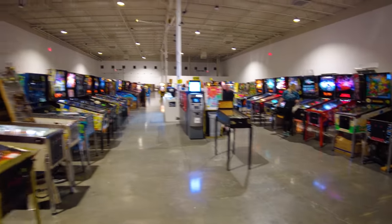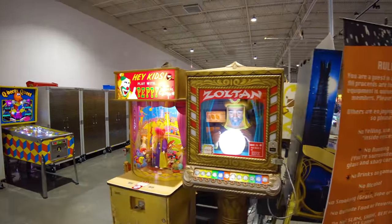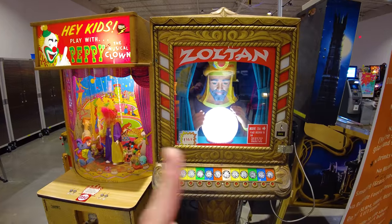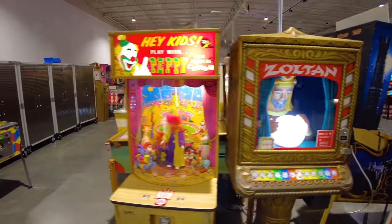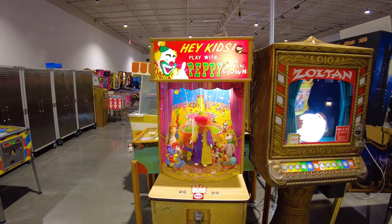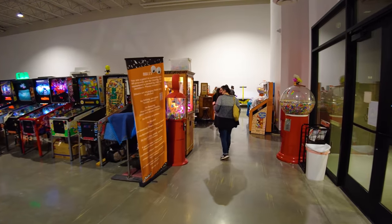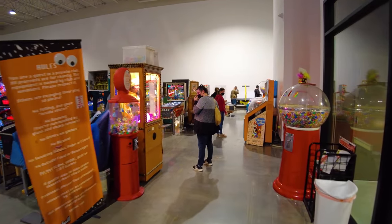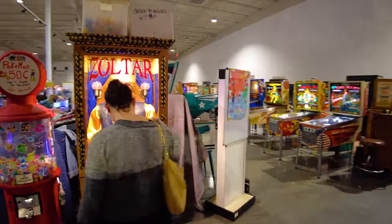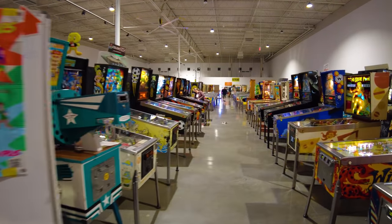Now I want to point out right here before we go down that other aisle — they've got not Zoltar, but they've got Zoltan. Zoltan from 1969, right next to Pepe the Musical Clown. What does Pepe do? I will leave that for you to find out when you come here and put 25 cents into Pepe. And you might be thinking, well, did they have Zoltar? No arcade would be complete without Zoltar. Sure enough, they have a Zoltar. He will cost you 75 cents to tell you your fortune.